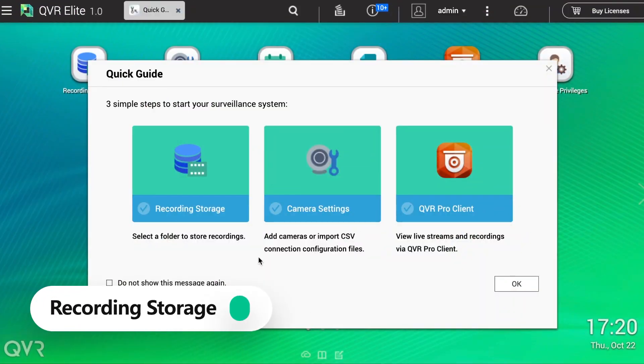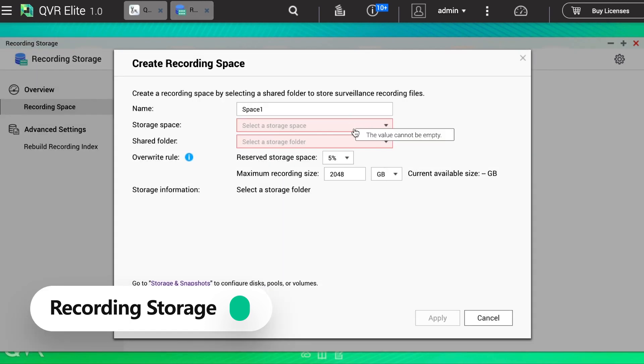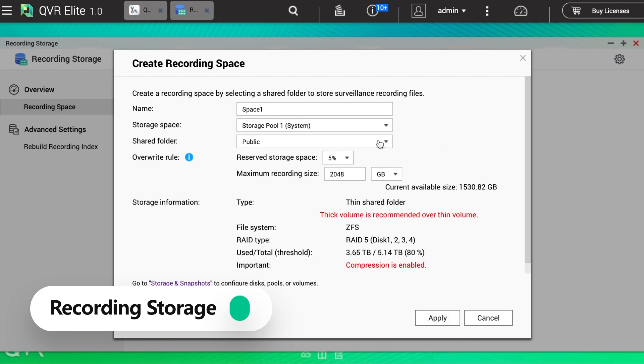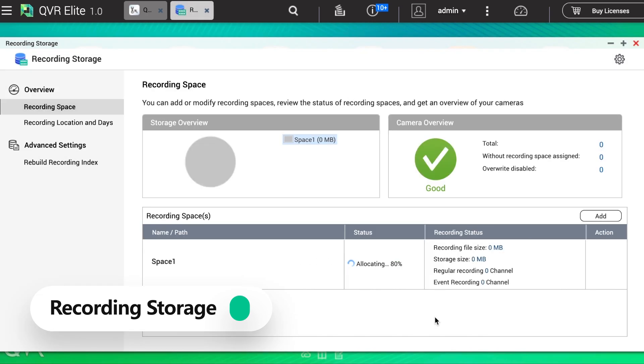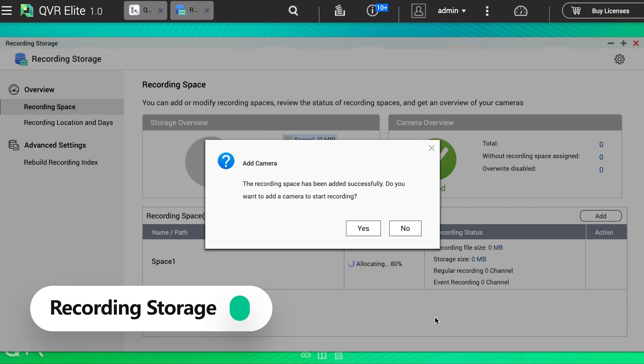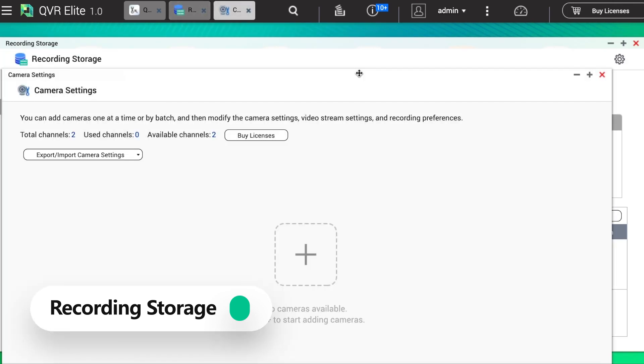Now, assign a certain space on the NAS for all of the recordings. You are going to make the live recording.